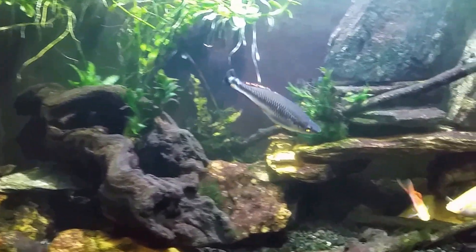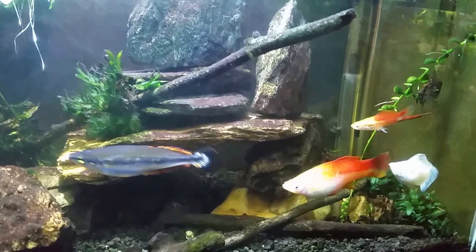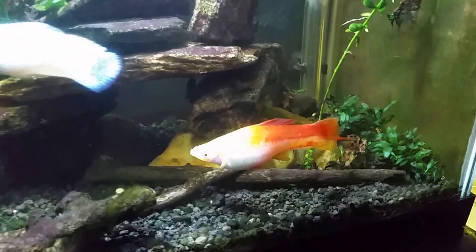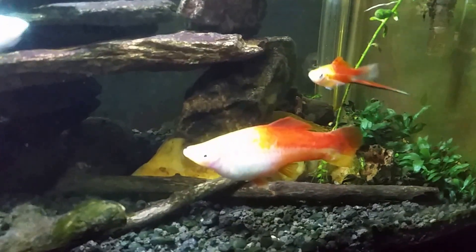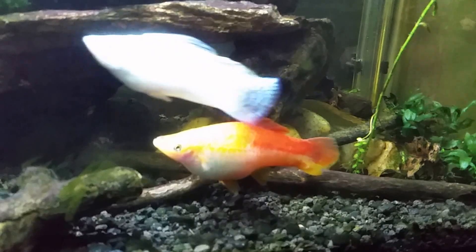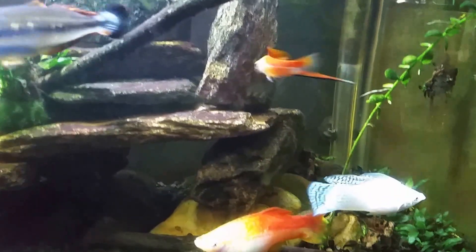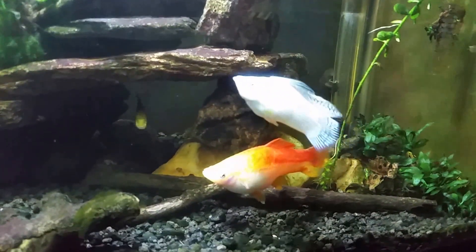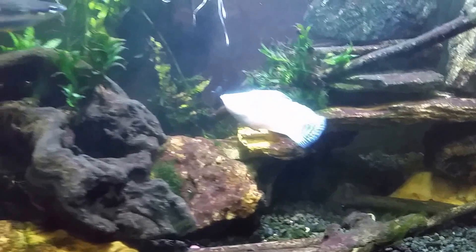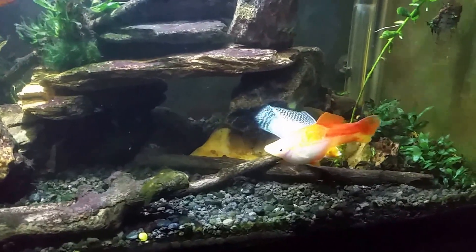The other ones are a pair of pineapple swordtails. You can see the male is the very small one with the sword tail, and then the female actually does have a little tiny point on the bottom of her tail. She's just huge — when I got them they were both smaller than him, and she just kept growing and growing into a monster. And then this is a male silver molly, and he is so shiny and bright he always washes out on the camera.